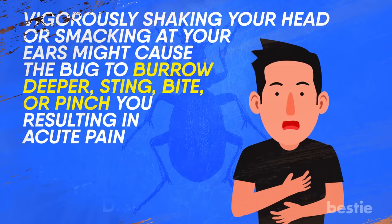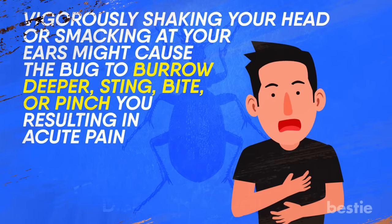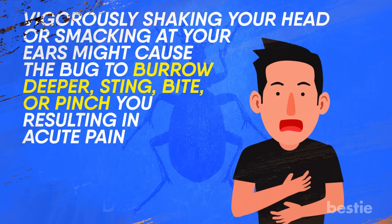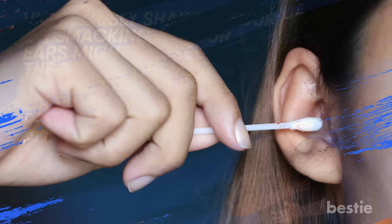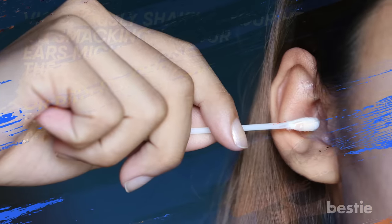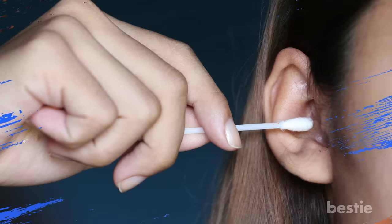Vigorously shaking your head or smacking at your ears might cause the bug to burrow deeper, sting, bite, or pinch you, resulting in acute pain. The only time you should even attempt to remove it is if you know it is possible and safe to painlessly pluck the insect out — otherwise, don't even think about it.